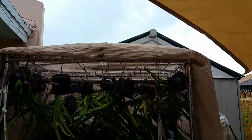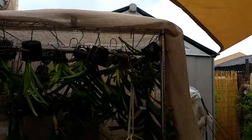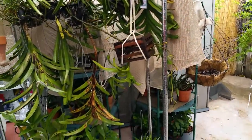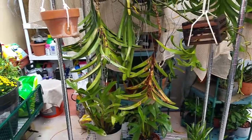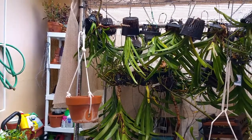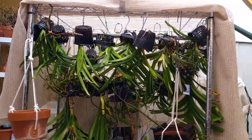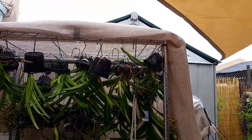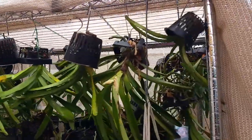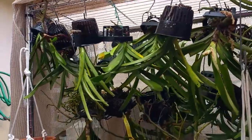I went into storage — my inside closet at home — and I found an old wardrobe rack that I had tucked away for visitors when they came and had too many clothes. I decided to hang my vandas on this rack.